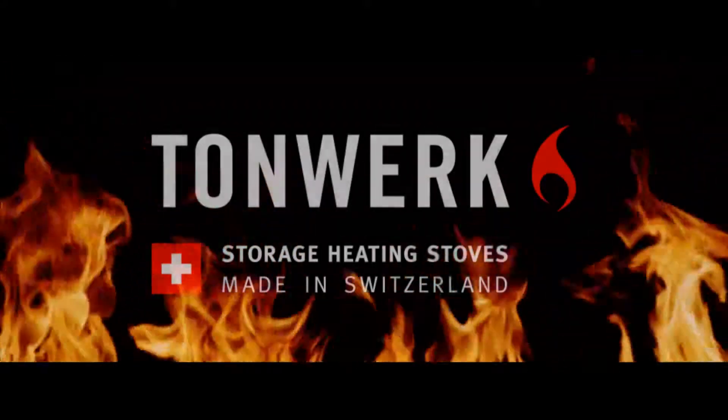Tornwerk Storage Heating Stoves. Award-winning design and innovative technology on the highest level.